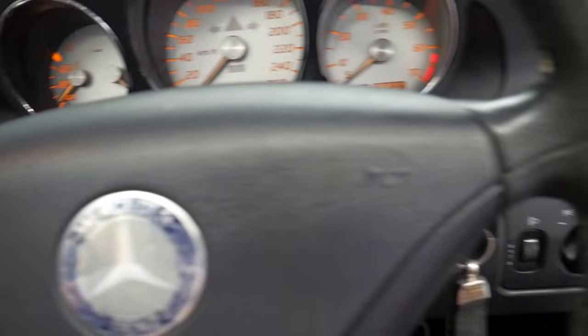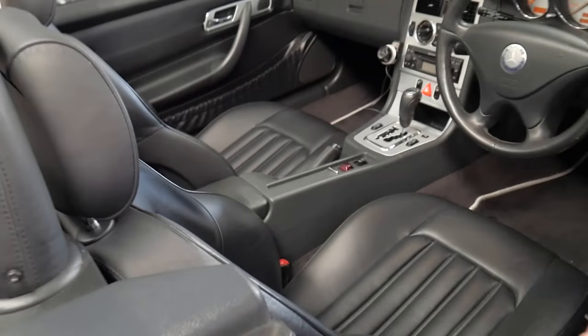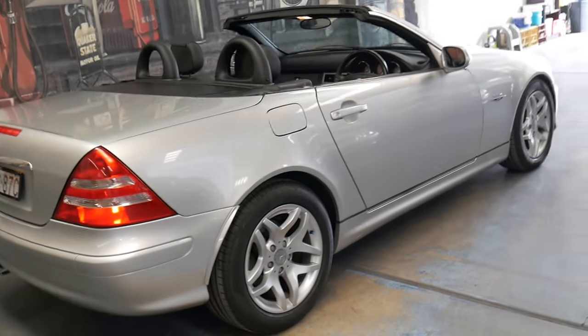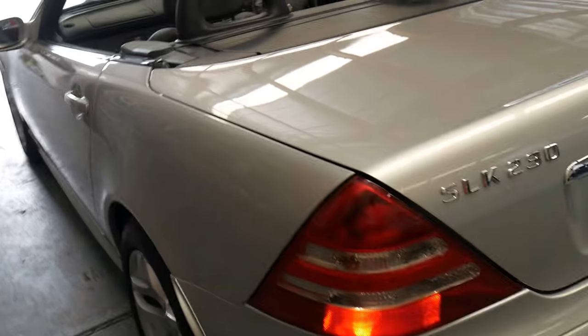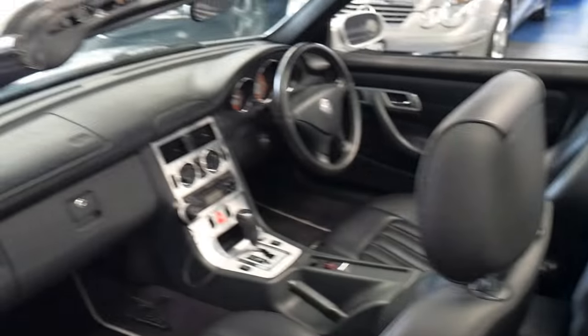It's been owned by a very fussy owner. To put that in perspective, it was always garaged — but that wasn't enough. It was actually parked in a garage with a car cover on it. It's got near-new Pirelli tyres all round, and it's in absolutely immaculate condition. I don't think you would find a single mark on this car.